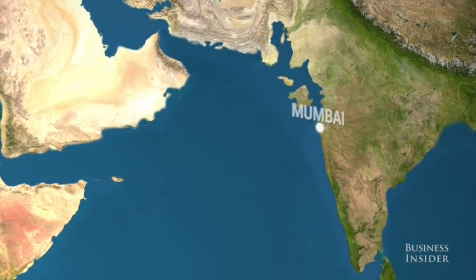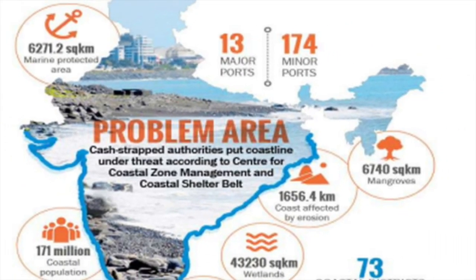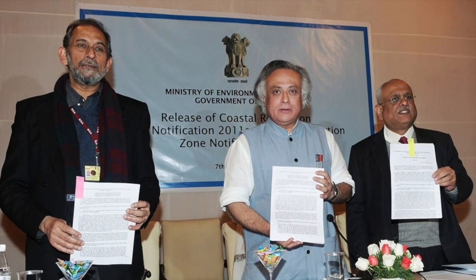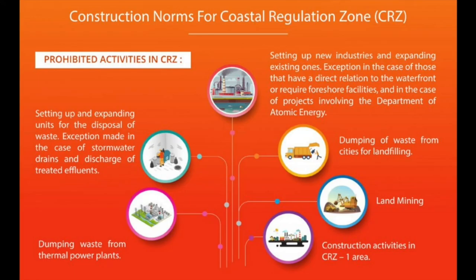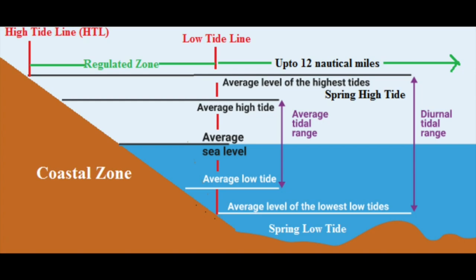To protect our coastal environment and improve the lives of coastal communities, the Ministry of Environment, Forests and Climate Change, Government of India issued the Coastal Regulation Zone notification in 1991, which is a set of rules to regulate human and industrial activities close to the coast in order to shield the fragile ecosystems near the sea.